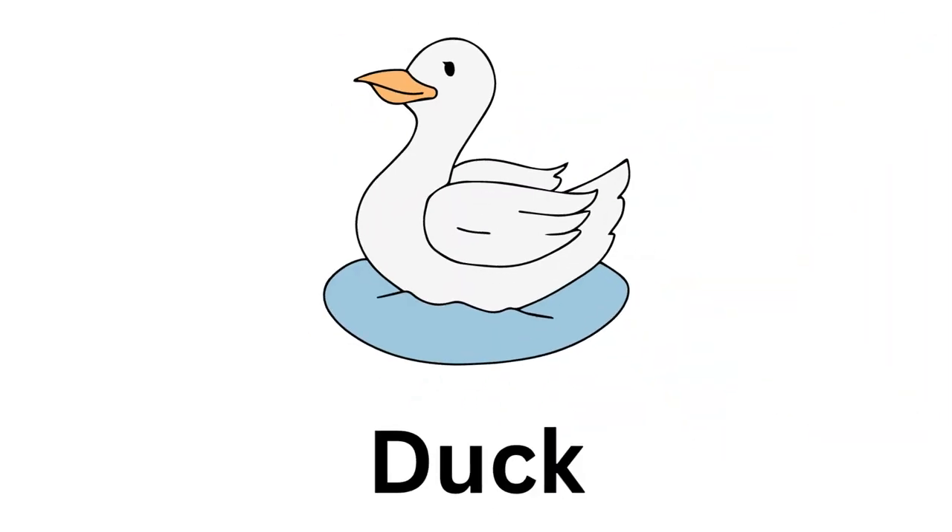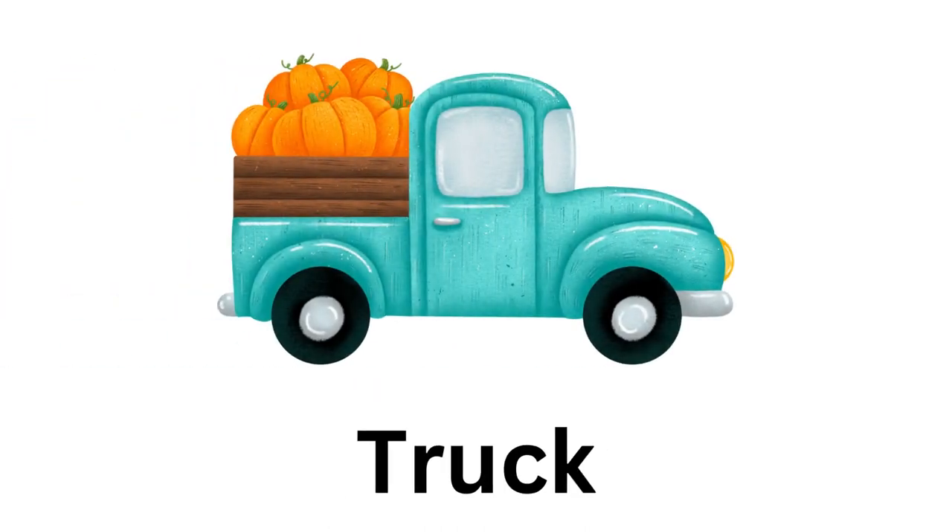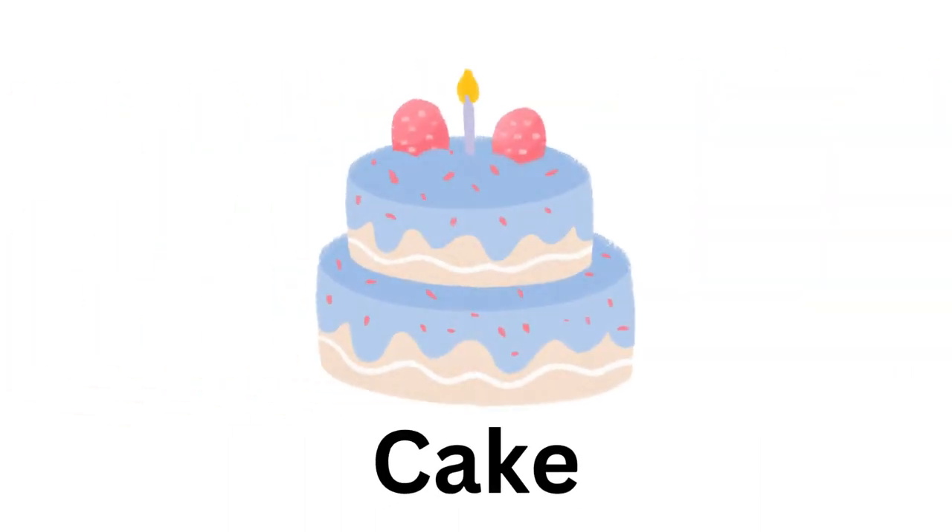The fifth photo is of a duck. So what will be the rhyme for it? Yes, you are correct — it's truck. The sixth photo is of a cake. So what will be the rhyme for it? Yes, you are correct —